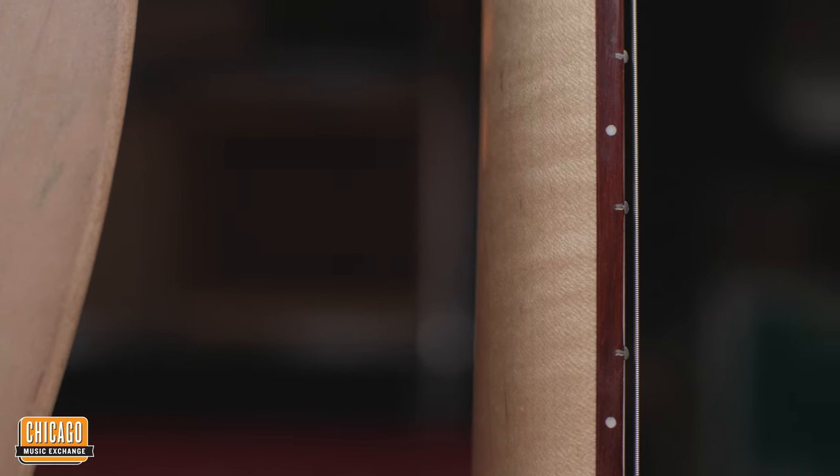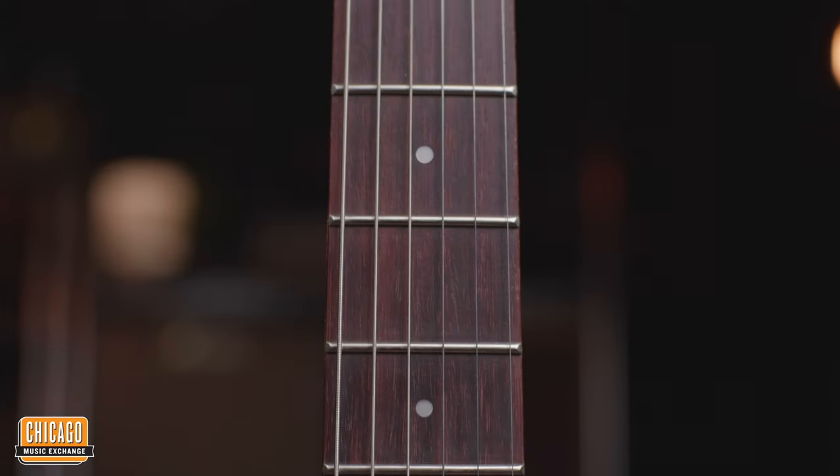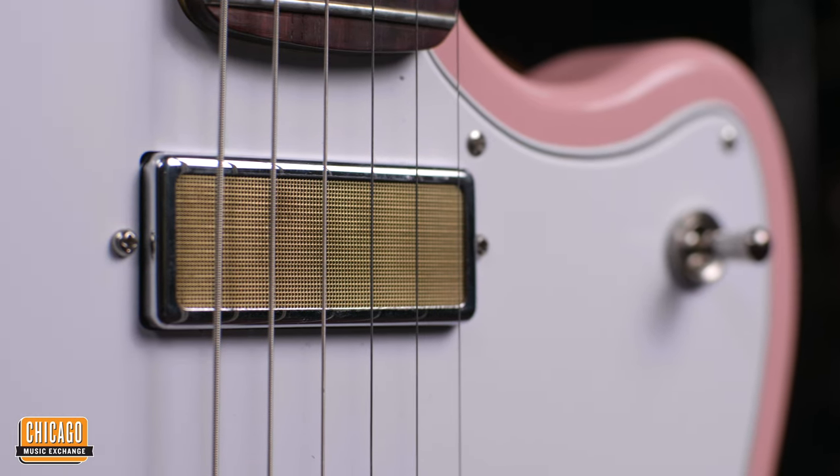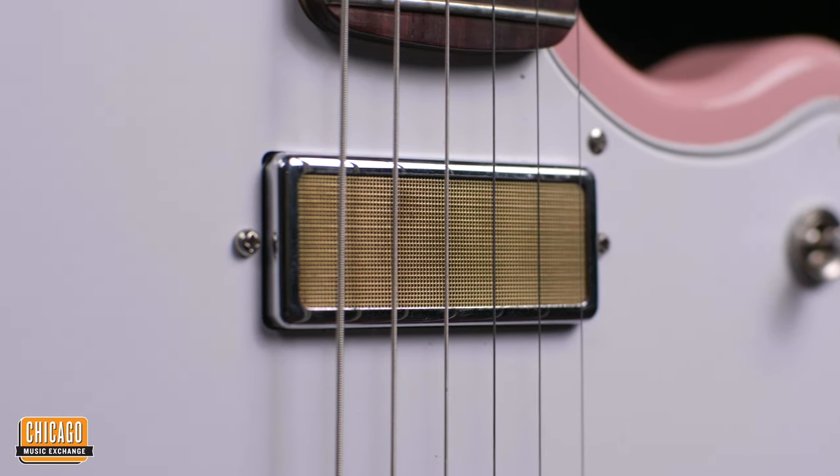These guitars also have a nitro finish on the neck, which is a C shape that is really comfortable, and a rosewood fretboard. I'm a big fan of these pickups because of how resonant and clear they are — these are Harmony mini humbuckers that are hand wound and custom voiced.